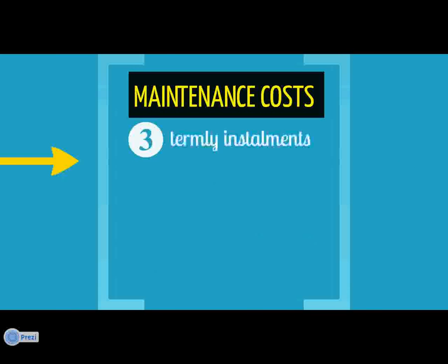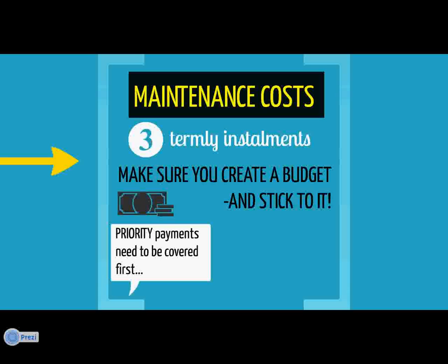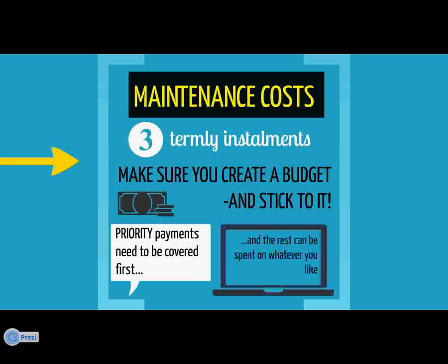Funding for maintenance will be paid in three instalments, one at the beginning of each term. It's really important that you set up a budget to make sure that your funding stretches to cover the whole term and that all your priority payments, like rent, bills and food, are all covered. If you've got anything left after all these things are covered, you can spend it on whatever you like.